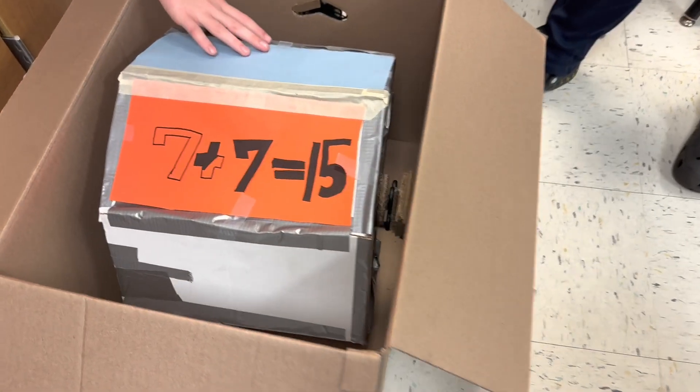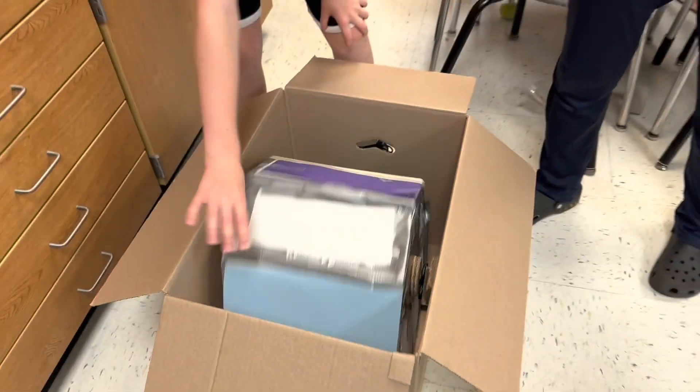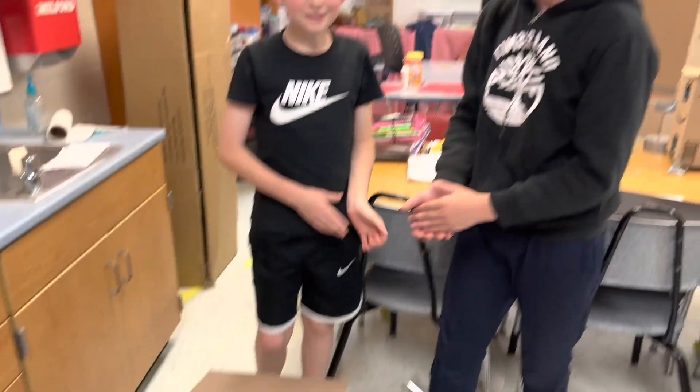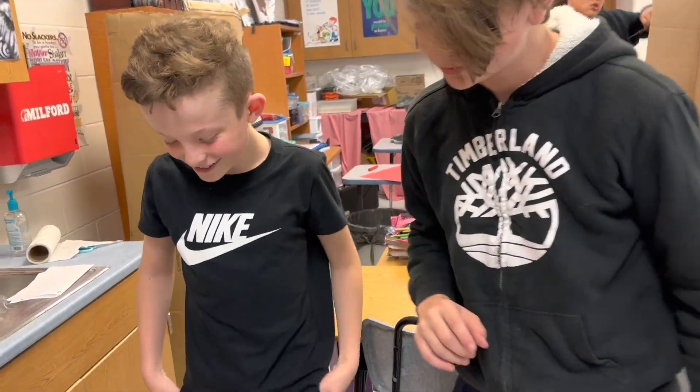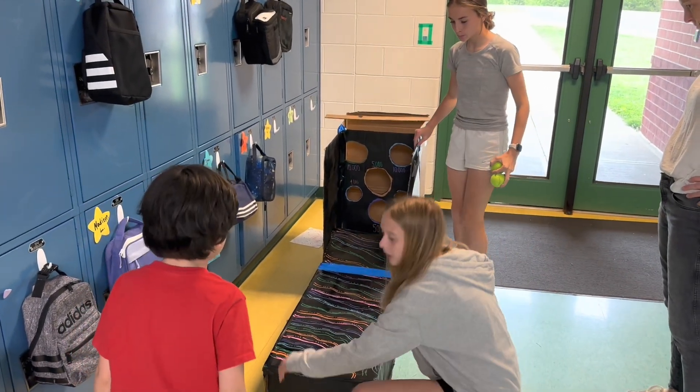Reed and Abe engineered this — I did not know if it would work with the fidget spinners. But let's see. Does it work? Yeah! Nice job. Nice job. Can you get a little closer so I can see? Right here.